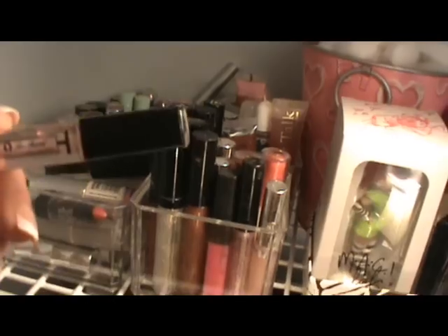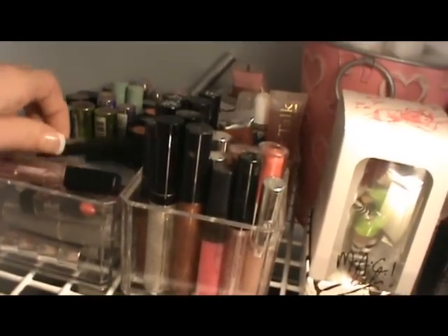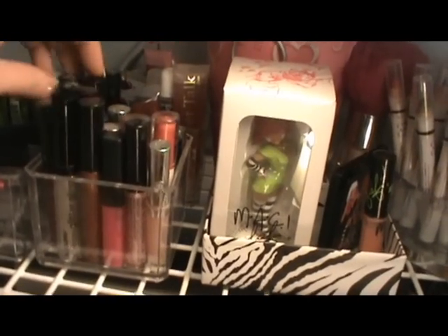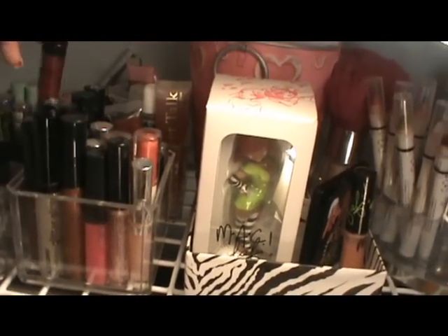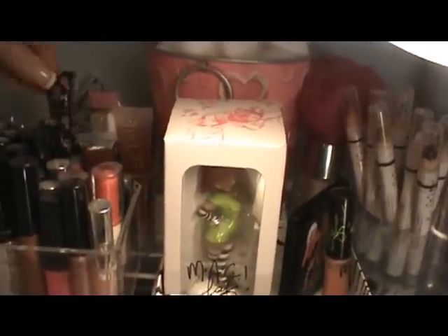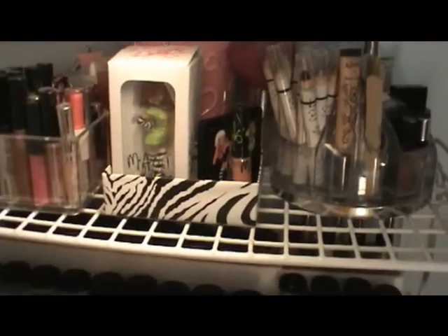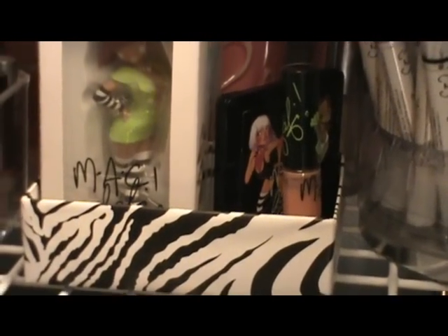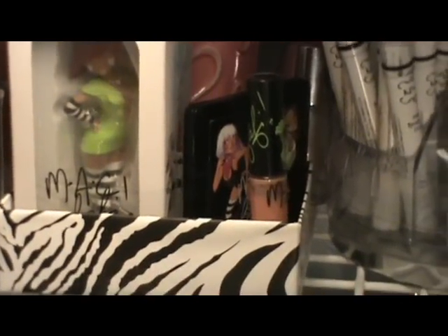I have some Too Faced Lip Injection, some Smashbox, a lot of LA Colors ones, NYC, NYX, Victoria's Secret, more ELF, NYX, and my favorite one of all time — my Too Faced lip bronzer. In this little zebra box I have my MAC Fafi collection — very proud of it. My little three-piece collection: the Fafi doll, the Fafi quad, and the little lip glass.